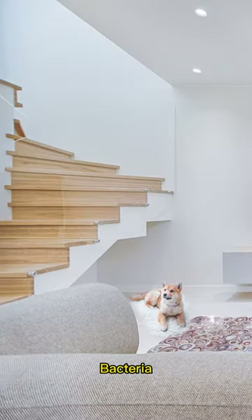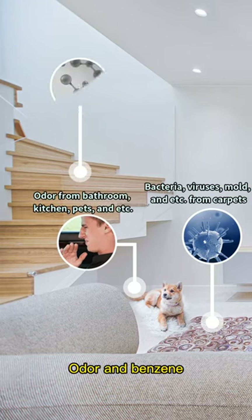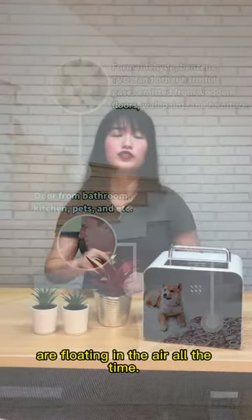As we all know, bacteria, viruses, odor, and benzene and other harmful pollutants are floating in the air all the time.